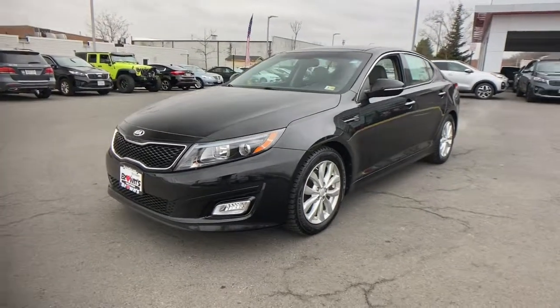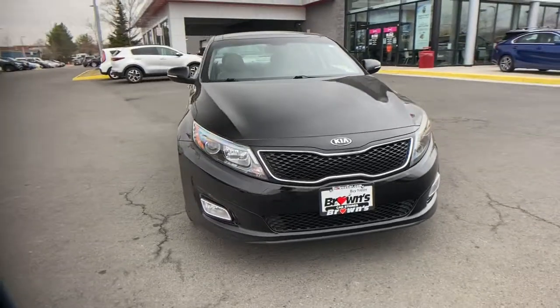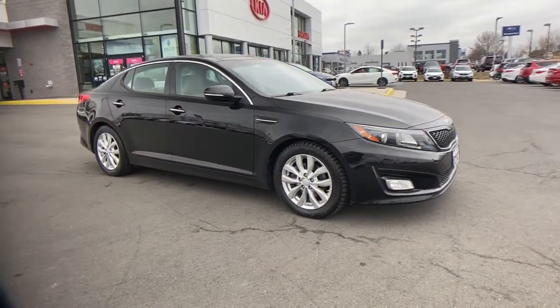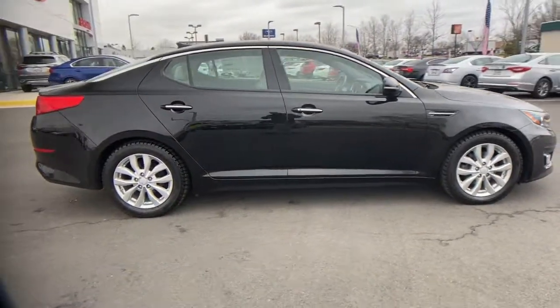Get acquainted with the 2014 Kia Optima. This vehicle is an outstanding buy with fewer than 45,000 miles on the odometer. Bring comfort and convenience with you wherever the road leads in this sporty, family-focused Optima.